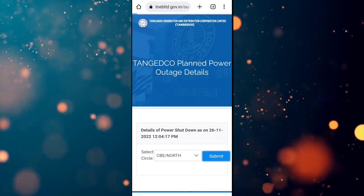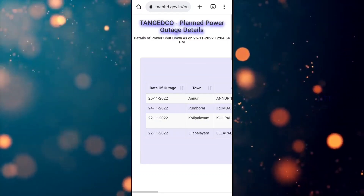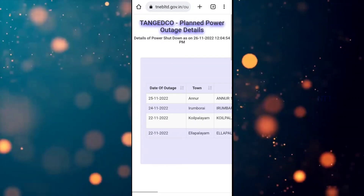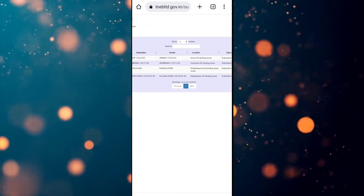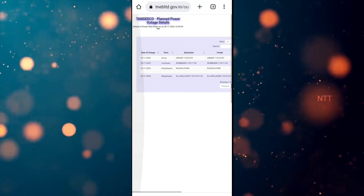We are going to click on the next page. If we click on the next page, it will show the second area and show the date. We can also check the date and check the next page.